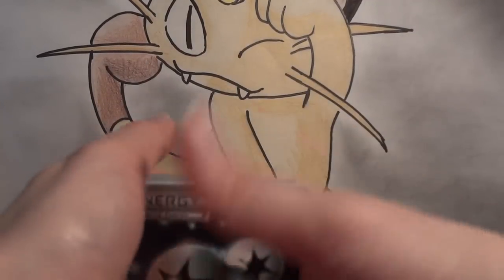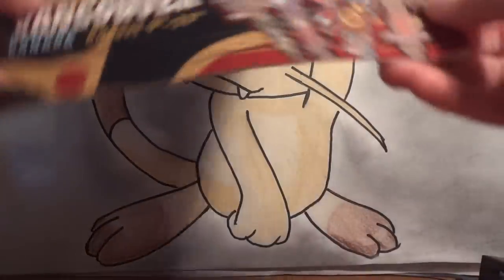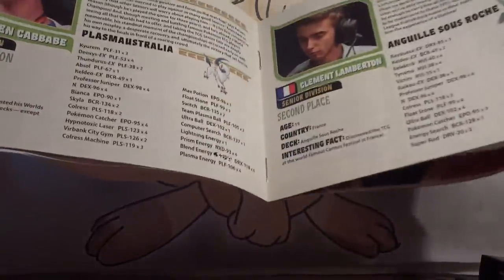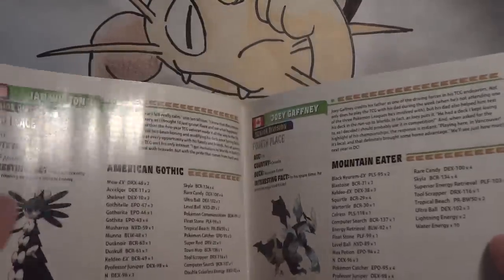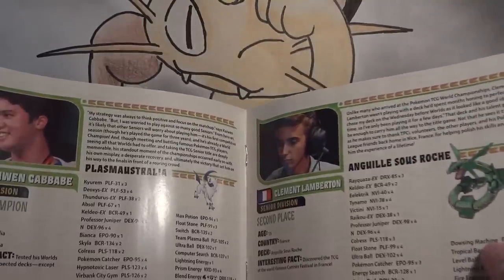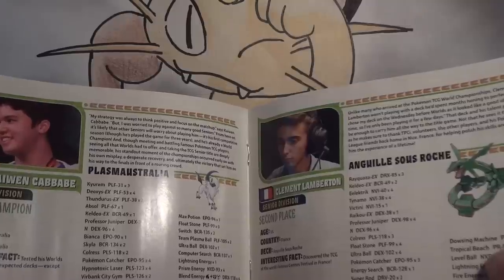So that is the American Gothic deck. Ian was... this is a Senior deck, and I'm a little confused — they decided to print the third-place deck. First place was Plasma, and they already printed a Plasma deck for the second-place Juniors.